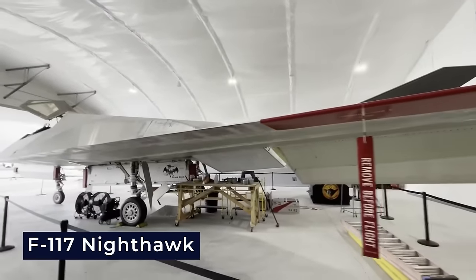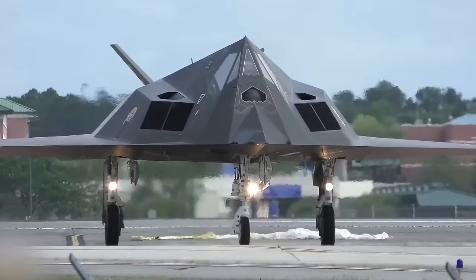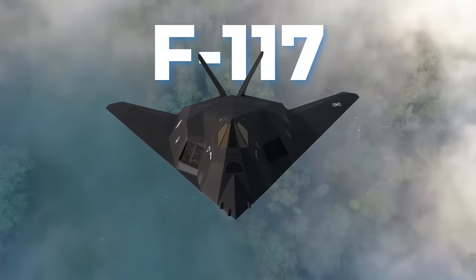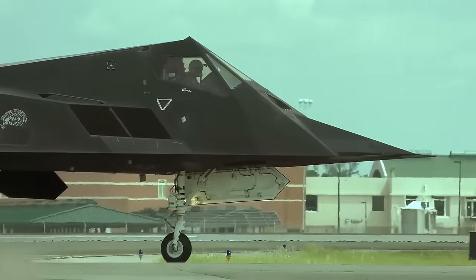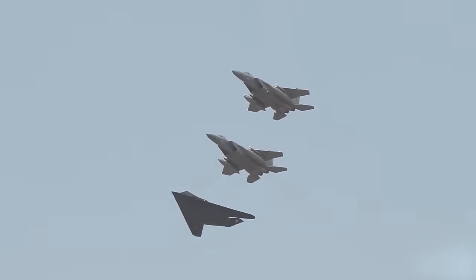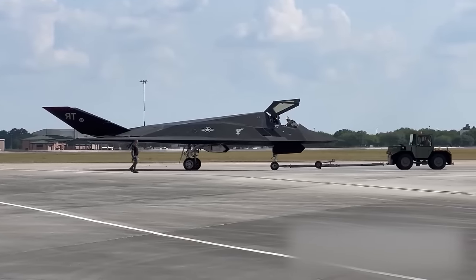The F-117 Nighthawk's exceptional stealth capabilities are at the core of its design. Its radar cross-section — a measure of detectability — is a mere 0.001 square meters, achieved through innovative design features including high sweep-angle wings set at an impressive 50 degrees, which deflect incoming radar waves to the sides rather than back to the source. The exterior is coated with radar-absorbing iron ball paint, and the aircraft is magnetically charged, further reducing radar returns and making it elusive to detection systems.